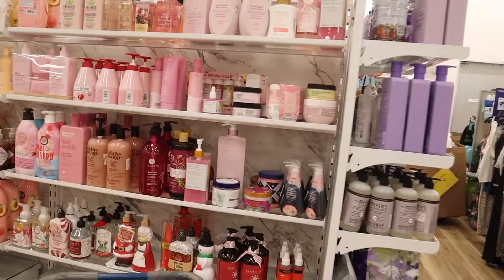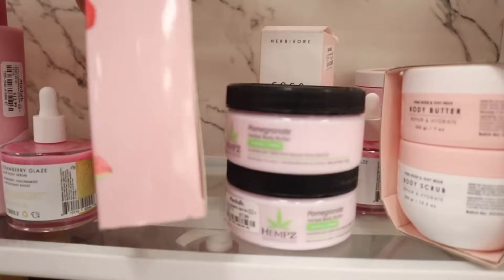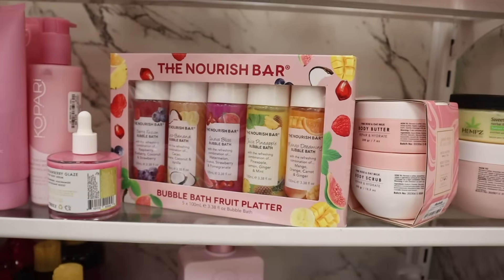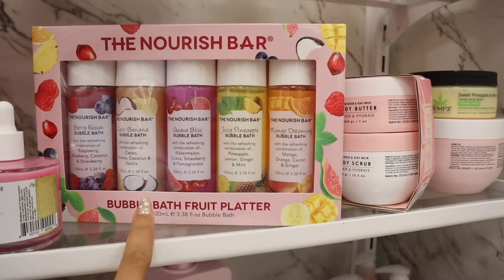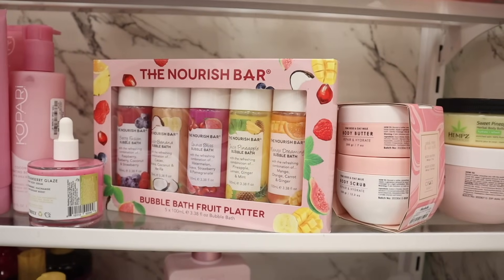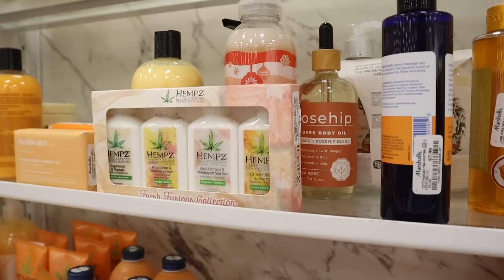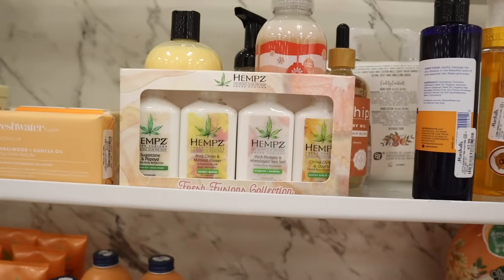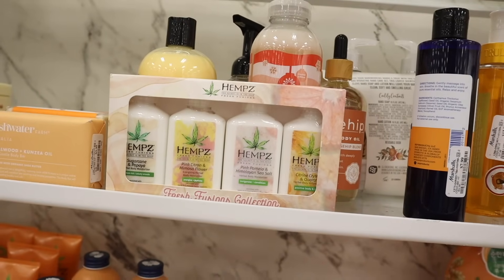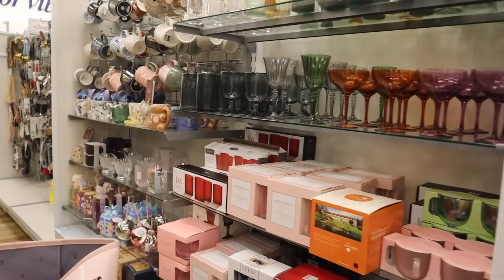I just found something amazing — a Nourish Bar set for ten dollars, probably sold at Ulta or Target. You get berry fusion bubble bath, cocoa banana, guava blush, juicy pineapple, and mango dreaming — really cute and tempting! The other set you are going to love is mini Hemp's travel size lotion for fifteen dollars: sugar cane and papaya, pink citrine and mimosa flower, pink and Himalayan sea salt, and citrine crystal. Let me know if you plan on getting this one.